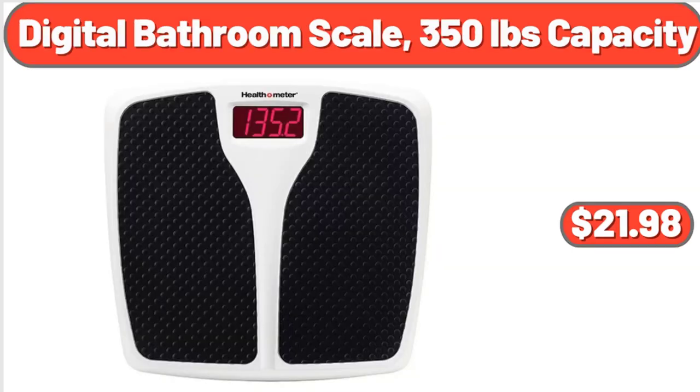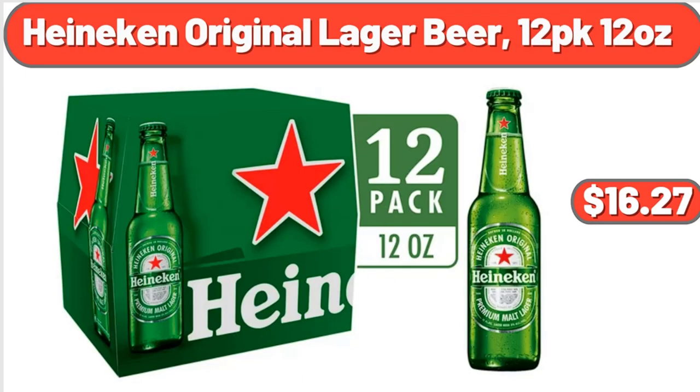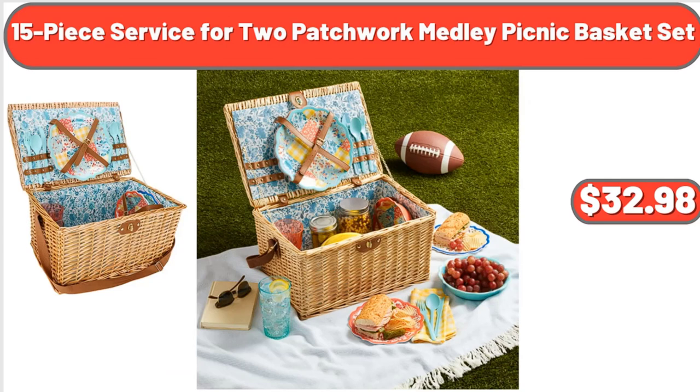Digital bathroom scale 350-pound capacity, $21.98. Heineken original lager beer 12-pack 12 ounces, $16.27. 15-piece service for two patchwork medley picnic basket set, $32.98.